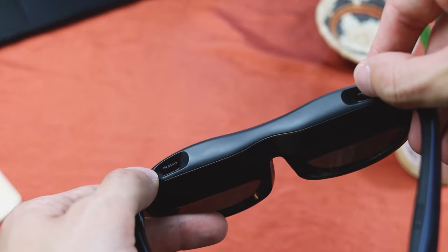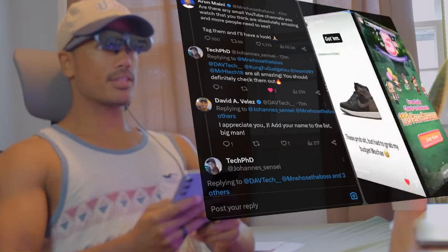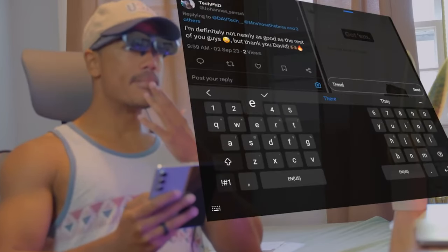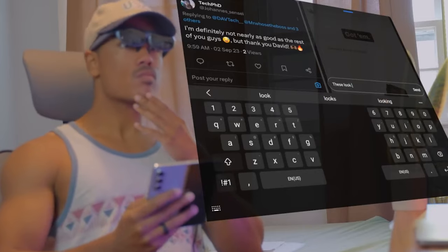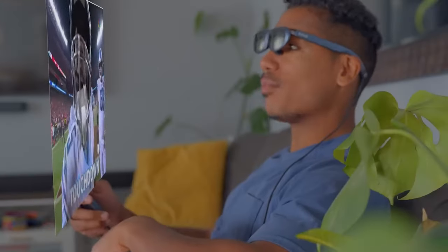Let's talk about colors. The Rokid Max covers a whopping 106% of the sRGB color gamut, and it's a visual feast. The glasses are also comfy to wear, with removable nose pieces and wide opening hinges. Buttons are kept to a minimum for a streamlined, simple experience.